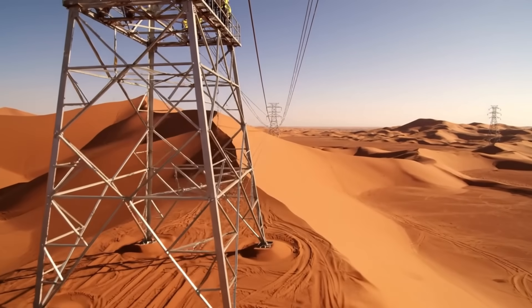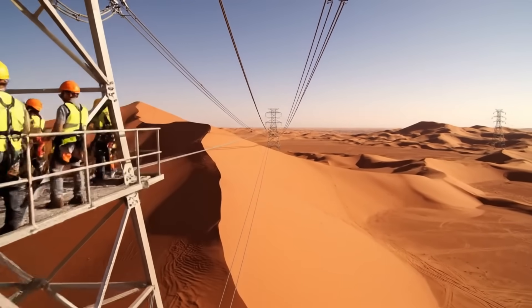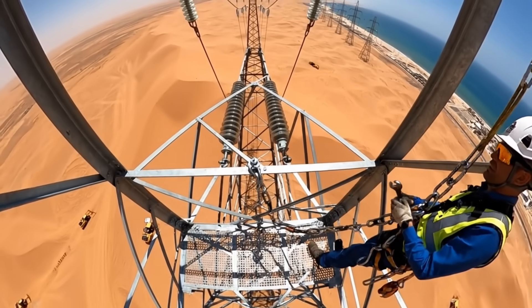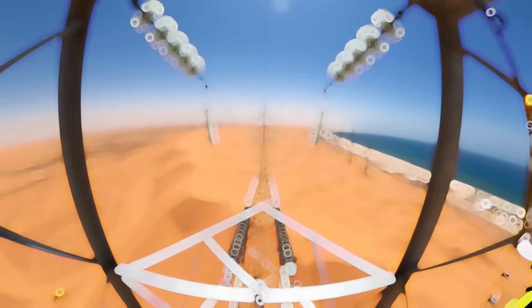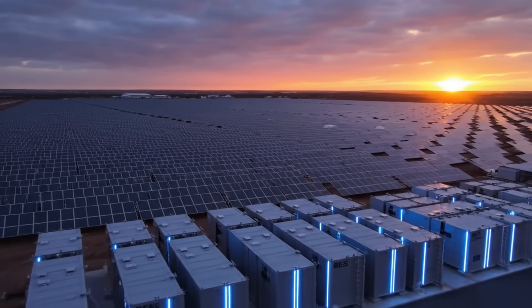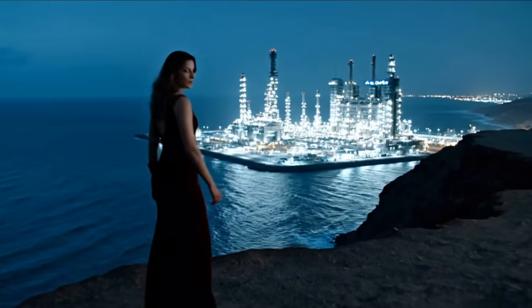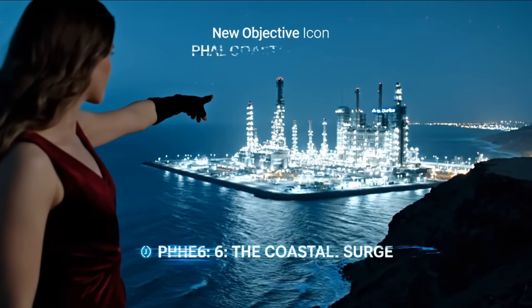Laying transmission lines, connecting the sun to the coastal plants. High-altitude work links the desert's energy to its water. The shift is complete — the energy is ready. Now for the world's biggest fountain.